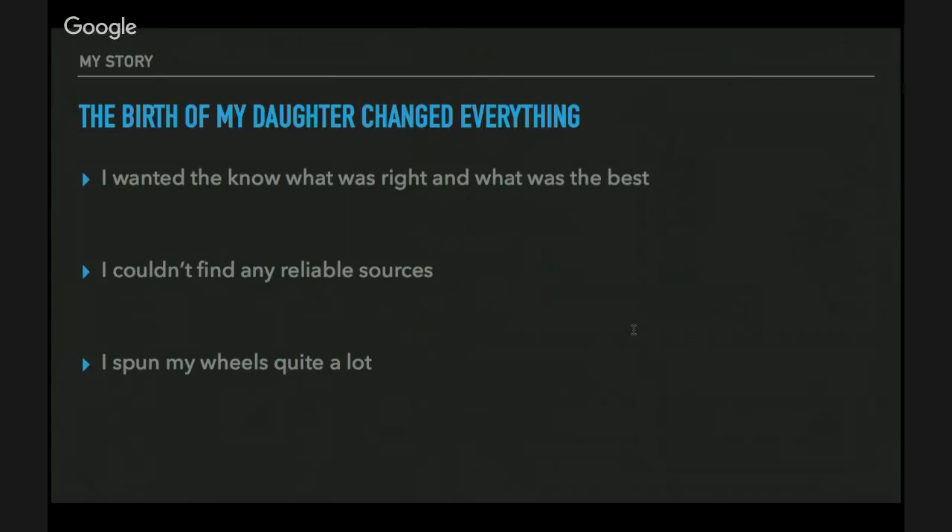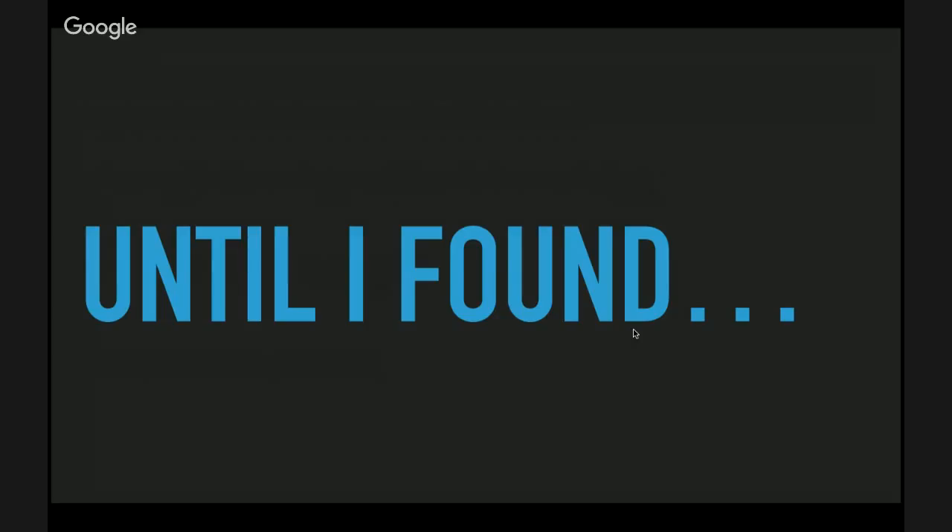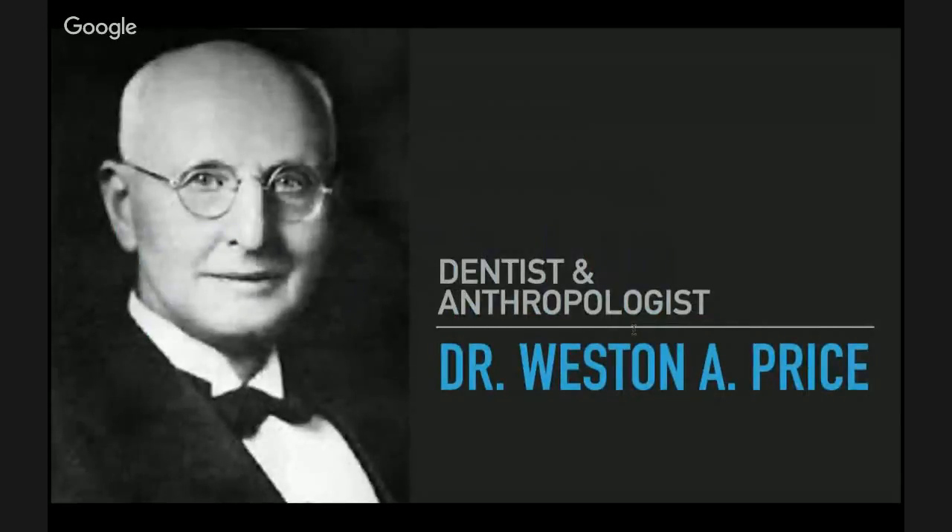My wife and I really wanted to know what the right diet was — what were the right foods she should eat while pregnant, and what was the best nutrition for our daughter. We seriously could not find any reliable sources. You look something up on the internet, one person says one thing, another says the complete opposite. It was conflicting and really confusing. I really spun my wheels a lot in the very beginning of my journey.